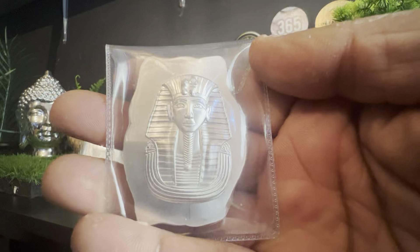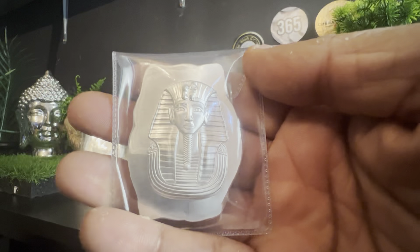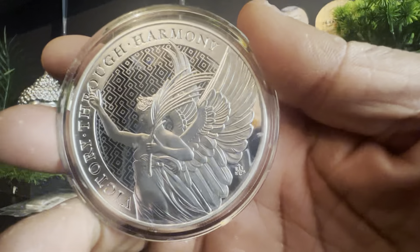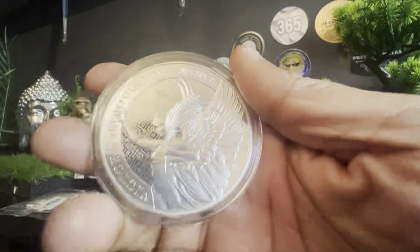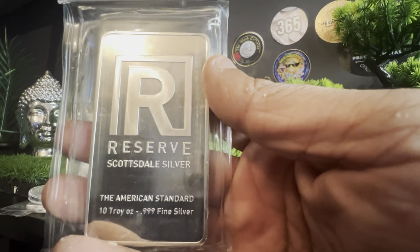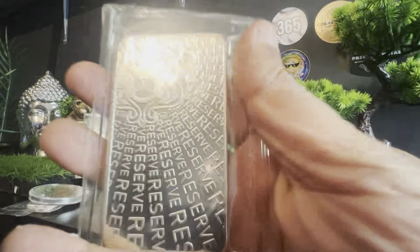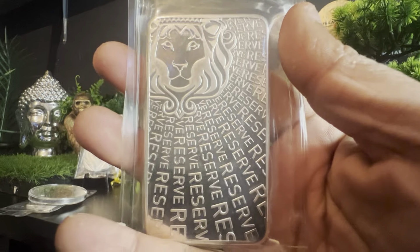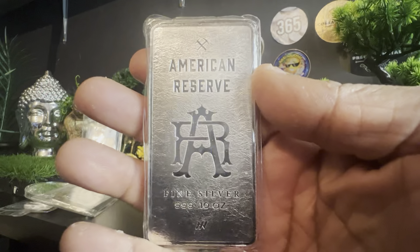The next piece is a beautiful two-ounce silver Tutankhamun from the same people that made the Art Nouveau woman. I'm going to speed this up because there's so much to get through. Next, a five-ounce piece from the Virtue Series — this is 'Victory Through Harmony,' stunning, absolutely love that. And we have a 10-ounce Reserve Bar, Scottsdale Silver, the American Standard — 10 ounces of fine silver. I love the back of this; I don't see these come up very often.